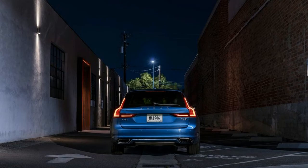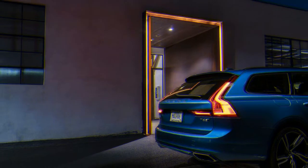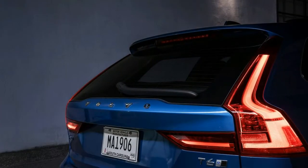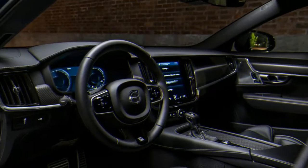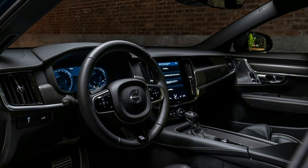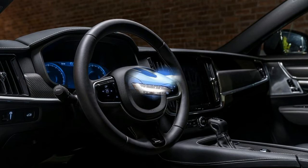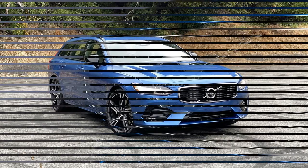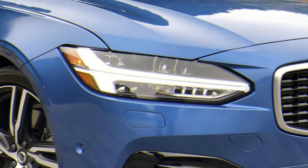Although the Volvo V90 hasn't been crash-tested, its sibling the S90 received a Good score on IIHS crash-worthiness tests, except for headlights where it received a Marginal score — Good being the highest rating. In the front crash prevention test, the S90 received a Superior rating on the vehicle-to-vehicle category. Standard safety features include lane-keeping assist, forward collision warning, pedestrian detection, forward and rear automatic emergency braking, blind-spot monitoring, and rear cross-traffic alert. Pilot Assist, Volvo's semi-autonomous driving aid featuring lane centering and an enhanced adaptive cruise control, also comes standard.